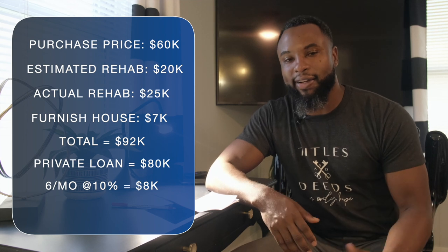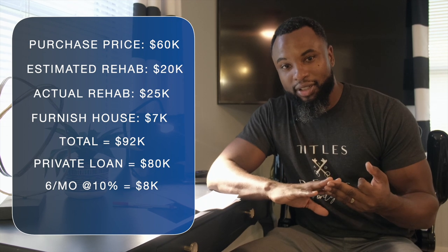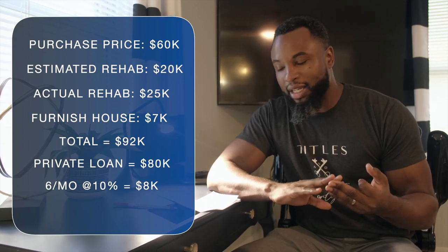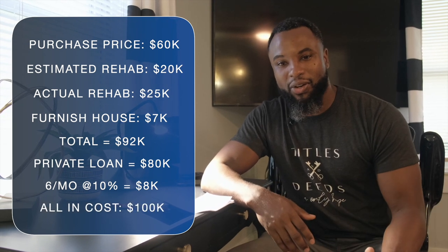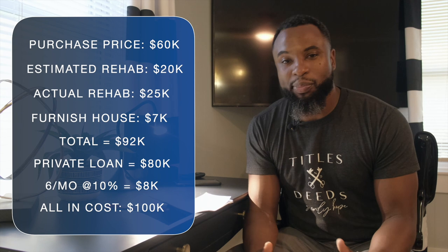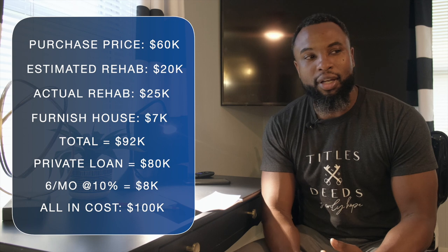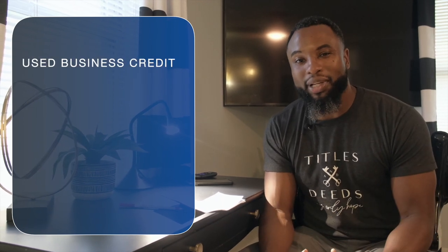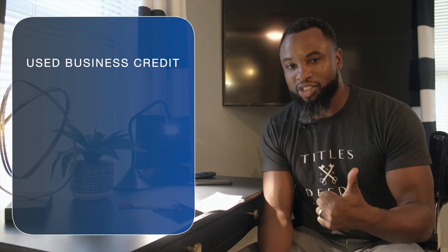That private investor loaned us $80,000 for six months at 10% interest — so $8,000 in interest, bringing the total to $88,000. Adding purchase, rehab, private loan interest, and furniture, we're all in at about $100,000. We didn't spend any of our own cash. The rehab overage and décor we paid using 0% interest business credit cards.